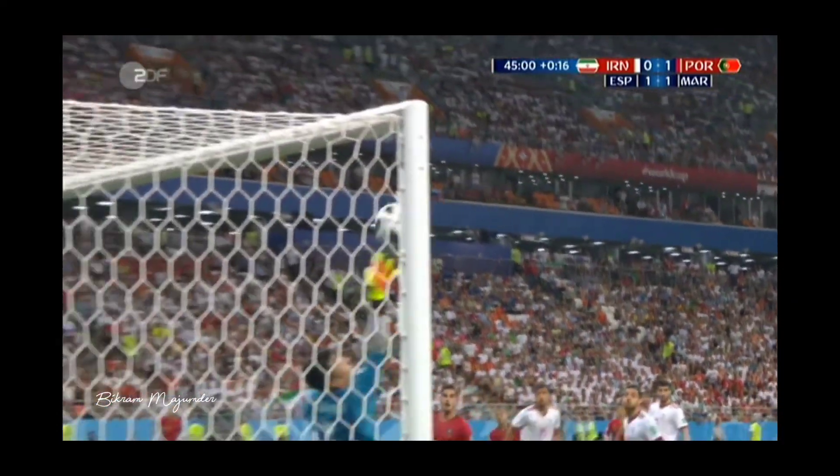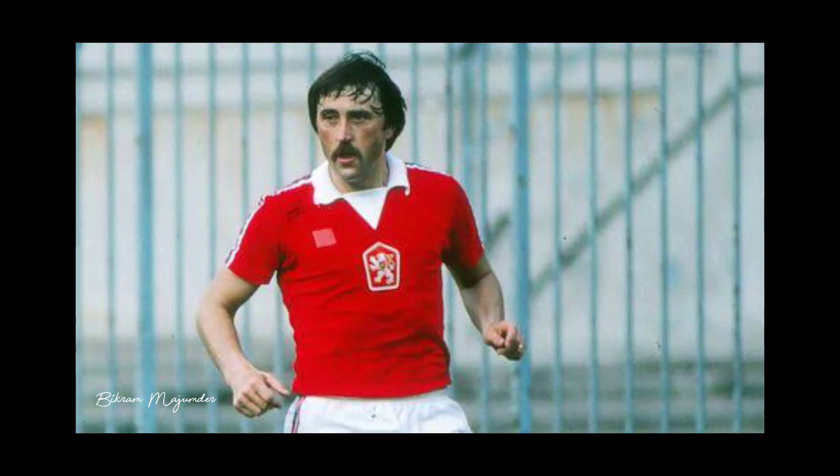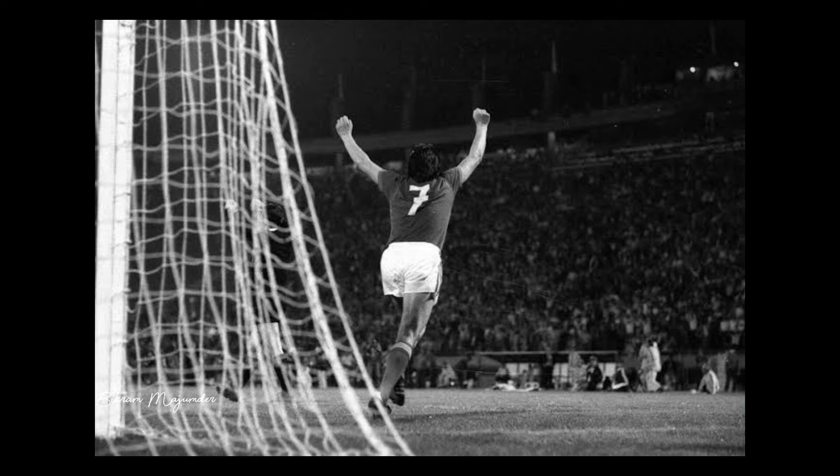Last but not least — Antonin Panenka, the Panenka. These days we see so many Panenkas every season, but this trick was invented by Antonin Panenka. He first used it at the 1976 Euros during the deciding penalty shootout. It was his chance to step up for his country. He was confident because he had practiced this trick a lot, and it was the perfect time to show it to the whole world. He took one of the best penalties of all time — the Panenka.